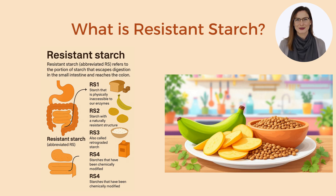Resistant starch, abbreviated RS, refers to the portion of starch that escapes digestion in the small intestine and reaches the colon. In simple terms, it's starch that does not get converted into sugar in the upper gut, unlike normal starch. Instead, it acts similarly to dietary fiber by traveling to the colon intact and feeding our gut microbes without causing a big blood sugar spike.